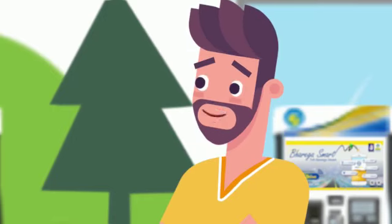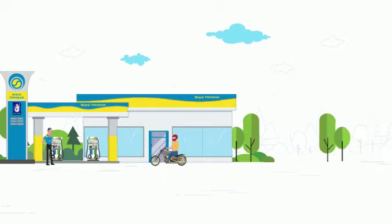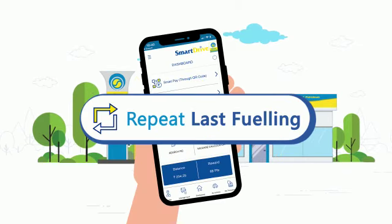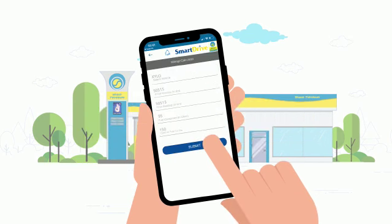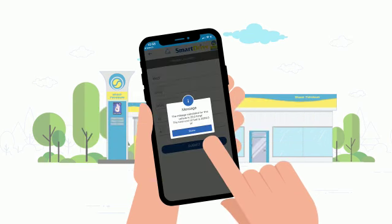What? Done already? Well, next time you come, you'll be done even sooner. While its always-on feature will save you more time, its mileage calculator will save you many dimes.